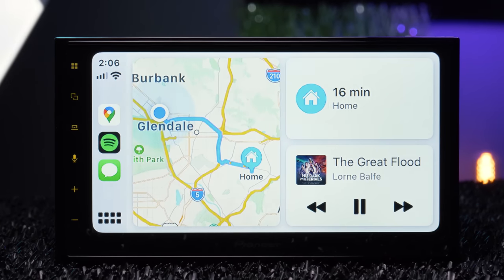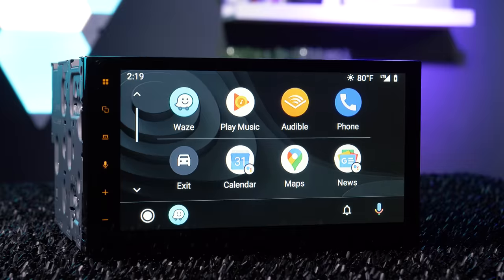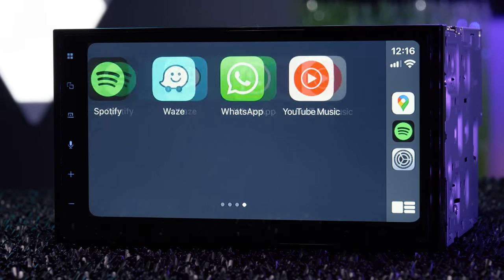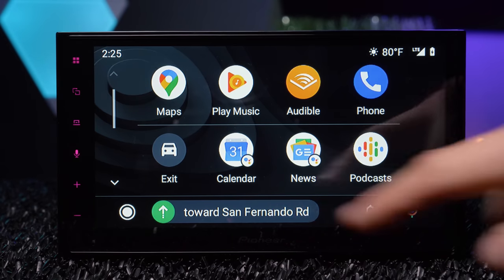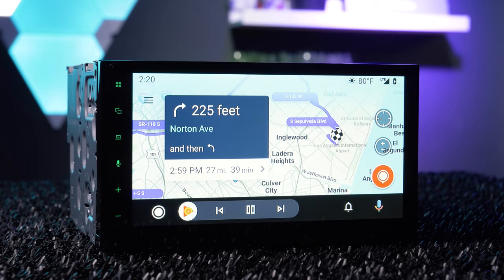Apple CarPlay and Android Auto are two of the most highly demanded features in car stereos today. Both integrate several of your smartphone's first-party and third-party audio, messaging, and navigation apps. Video apps do not transfer, so no YouTube, no Netflix, no HBO. This stereo is not compatible with wireless Apple CarPlay or wireless Android Auto, and you cannot add them.